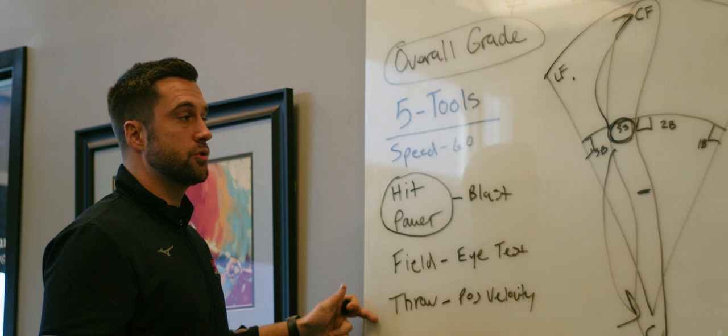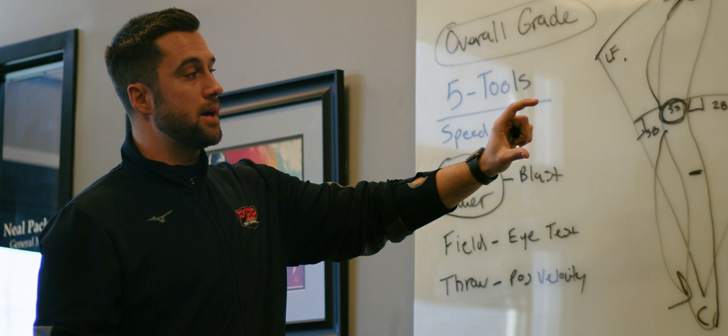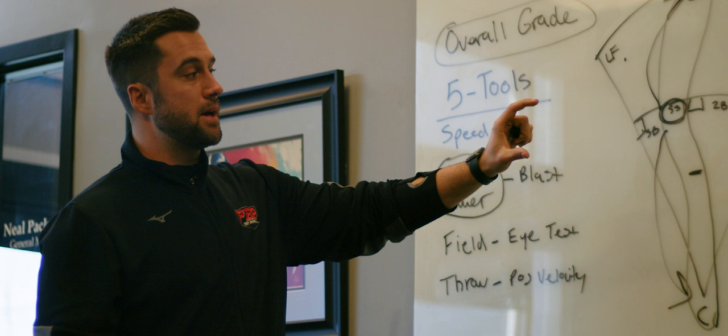To summarize the position player evaluation: we'll measure your tools at a showcase, see if it checks off in-game, talk to your coaches to see if they can back up what we've seen, and then in-game we try to target the seven-on-seven matchups.